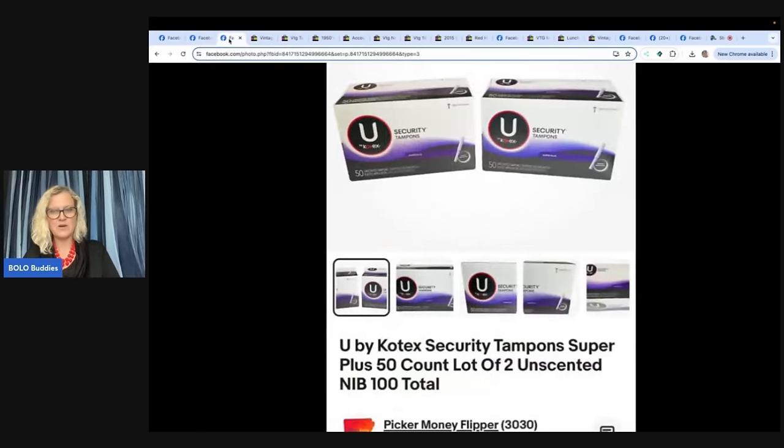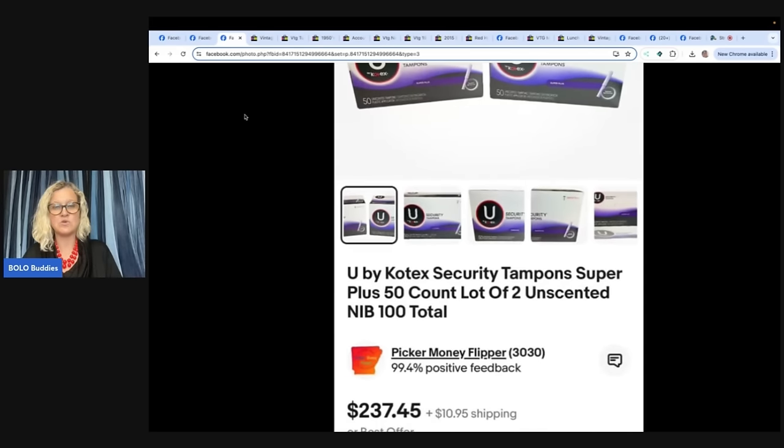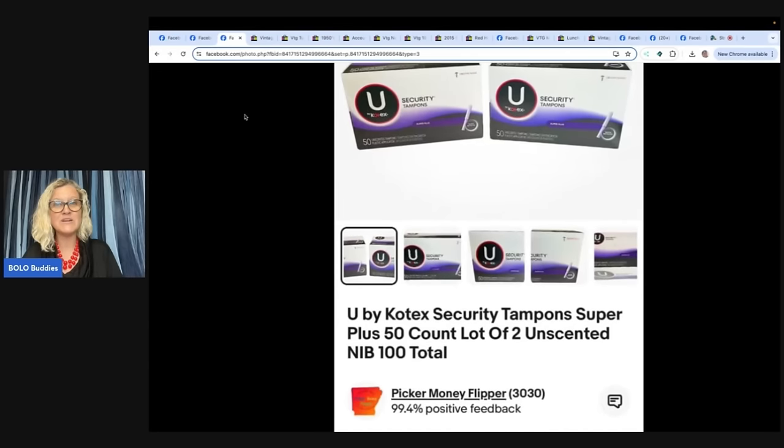Here is another one from Picker Money Flipper — it's more tampons. A 50-count super plus, two of them, unscented, a hundred new in the box. She paid $5 at a yard sale for both and accepted an offer of $175. She had it listed at $237.45 — $175 for tampons, you guys, can you believe it?